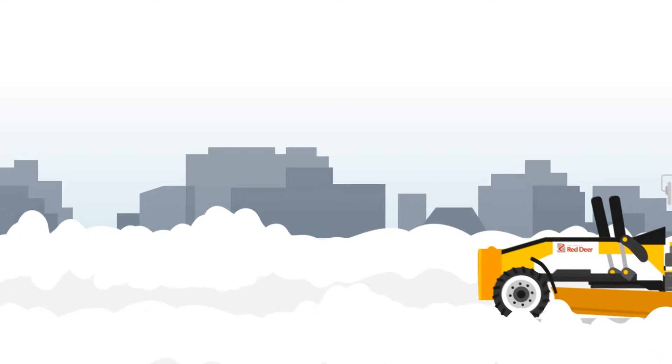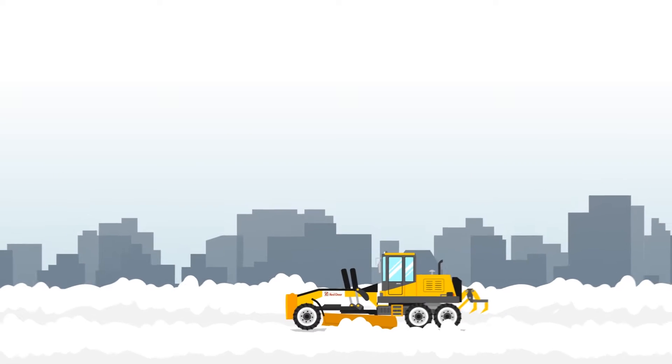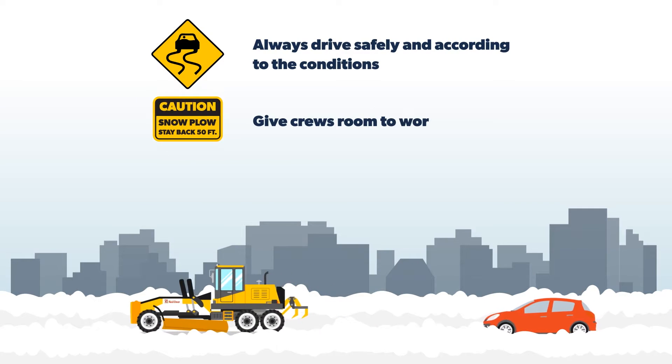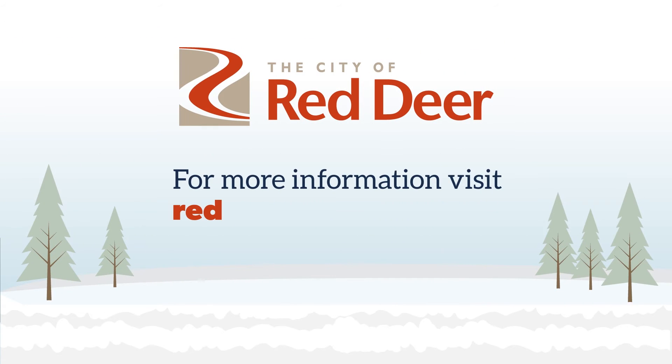Our goal is to keep our city streets safe and accessible throughout the winter. But to do this, we need your help. Always drive safely and according to the conditions. Give crews room to work and move your vehicle when your street is being plowed. For more information, visit reddeer.ca/snowzone.